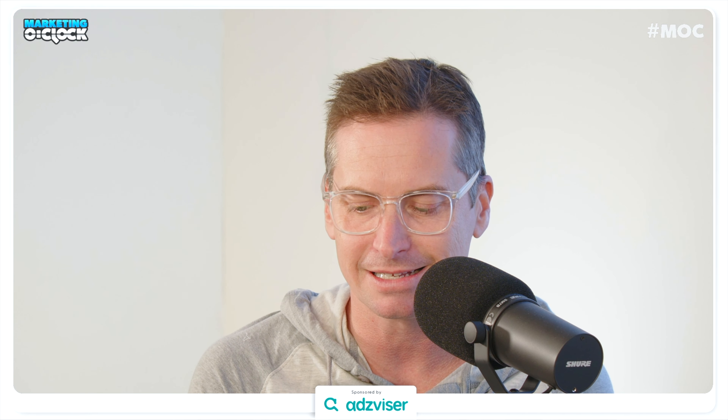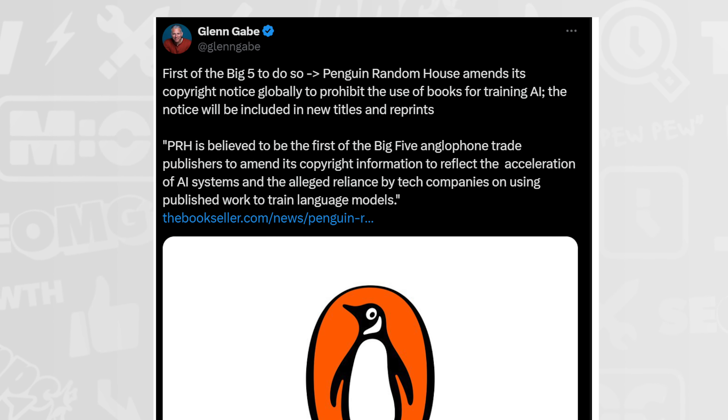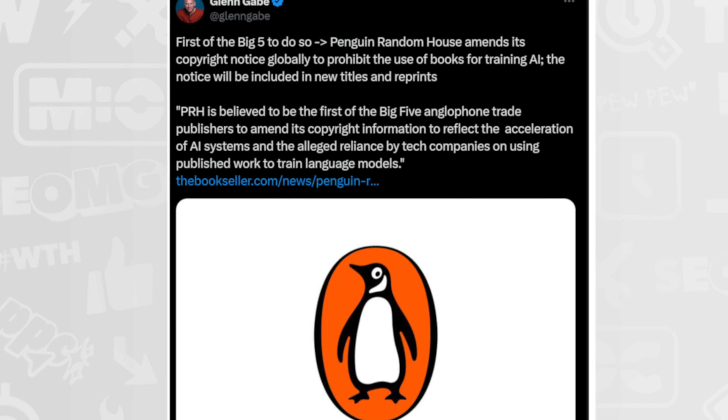New segment: 'You Can't Spell Hate Without AI.' The Dow Jones and New York Post are suing AI startup Perplexity, alleging massive copyright infringement. They sent a document to Perplexity in the summer and got no answer, and now have a cease-and-desist notice demanding they stop using the content. Meanwhile, Penguin Random House is amending its copyright notice to globally prohibit the use of books for training AI — the notice will be included in new titles and reprints.